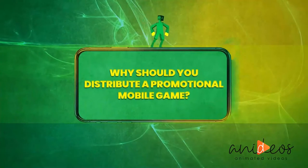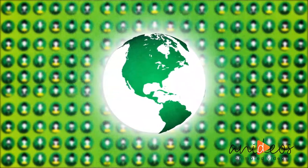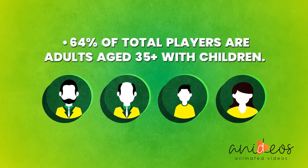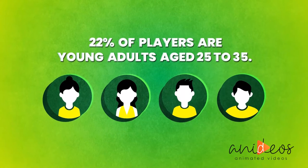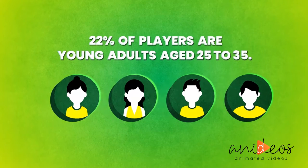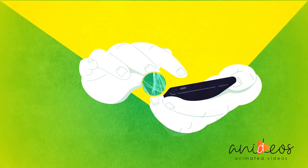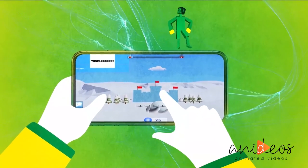Why should you distribute a promotional mobile game? 2.4 billion people play mobile games — that's one-third of the Earth's population. 64% of total players are adults aged 35 plus with children. 22% of players are young adults aged 25 to 35. Mobile games are second only to social media in terms of time spent on mobile devices. So will your promotional game be used by your clients? The data says yes.